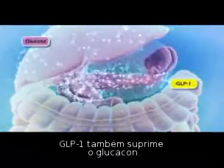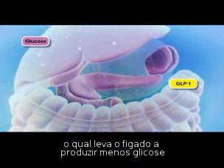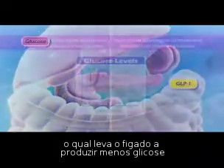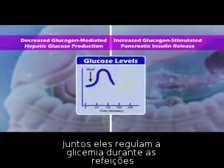GLP-1 also suppresses a pancreatic hormone known as glucagon, which causes the liver to produce less glucose. Together, these actions regulate blood glucose levels following meals.